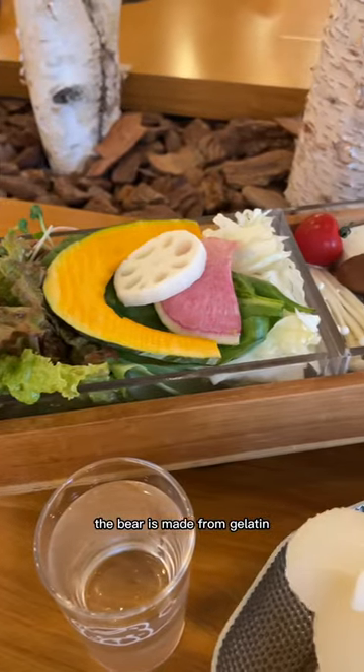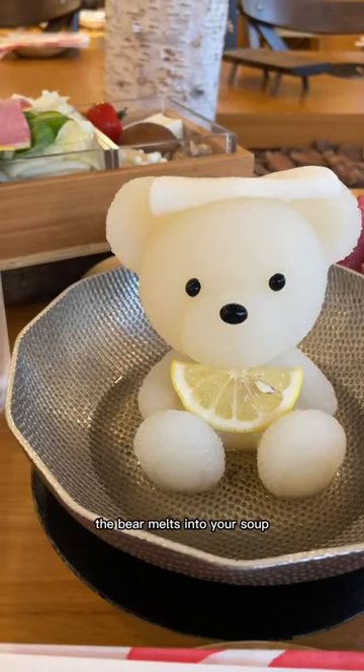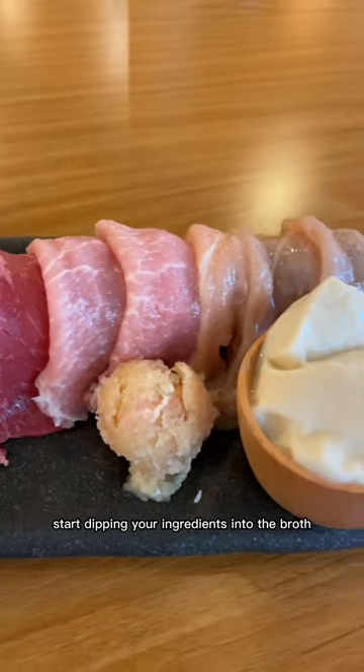The bear is made from gelatin, topped off with a radish towel, and holds a little lemon slice. As the pot heats up, the bear melts into your soup, and you're able to start dipping your ingredients into the broth.